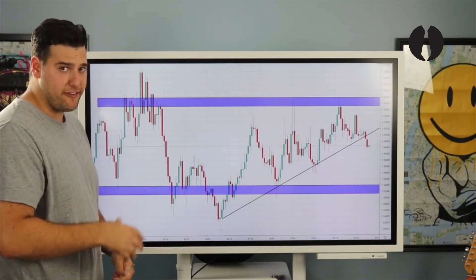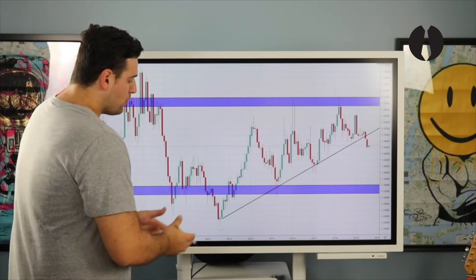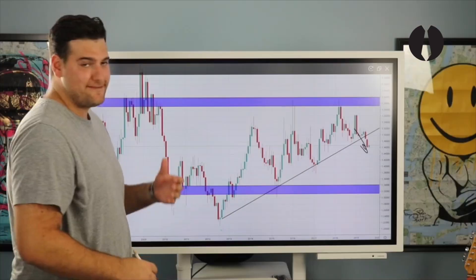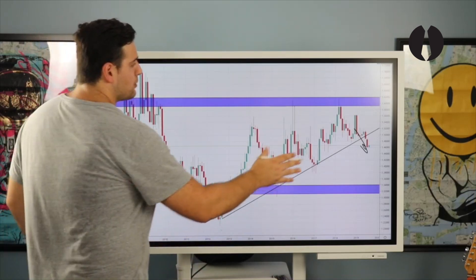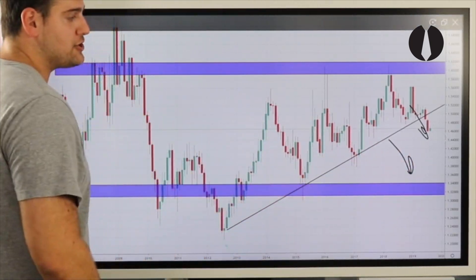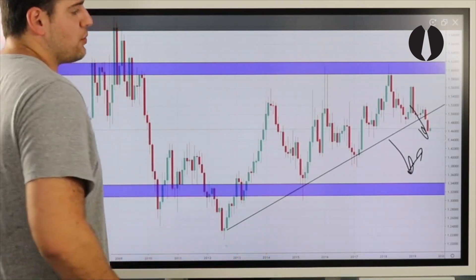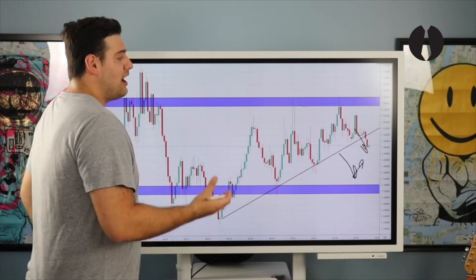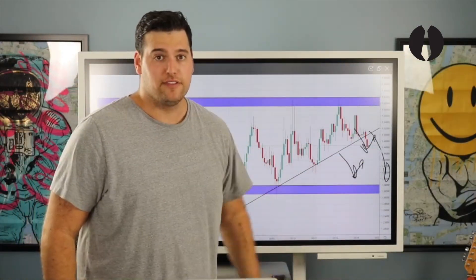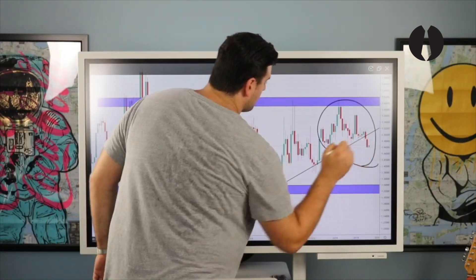Let's talk about flow. Price has been respecting this uptrend since 2013, so this break to the downside is very significant — sellers were able to push price to the downside, meaning sellers have control on the higher time frame. After we see price break an area of sensitivity of such magnitude, that's considered a push. After a push to the downside comes an exhaustion to the upside, so we've identified a likely lower time frame exhaustion to the upside before price continues its higher time frame move to the monthly lower zone.